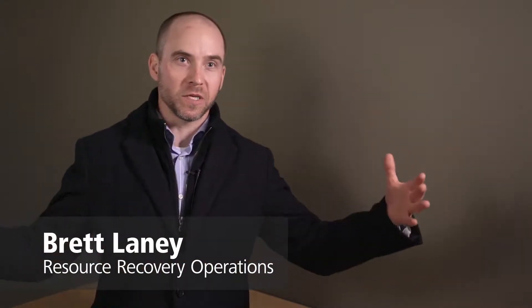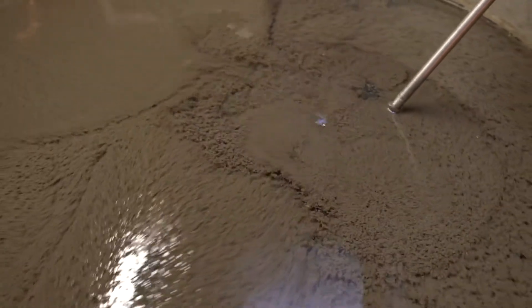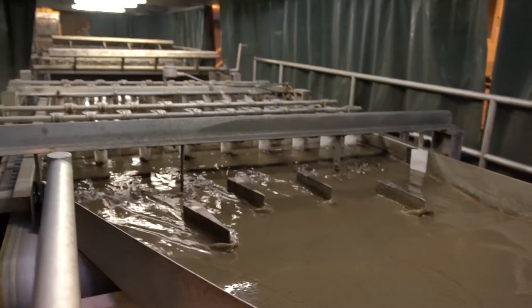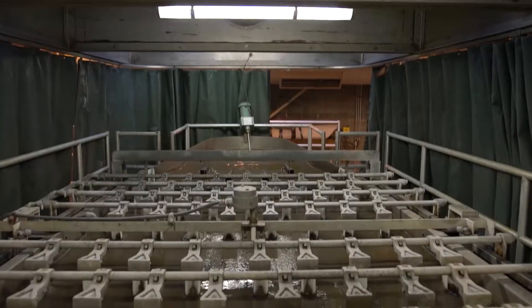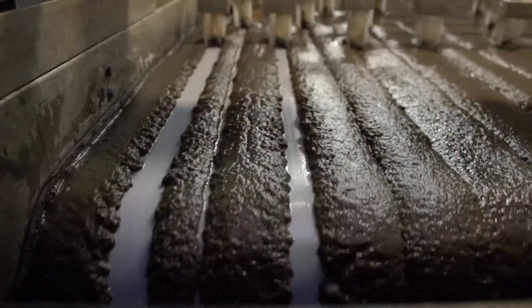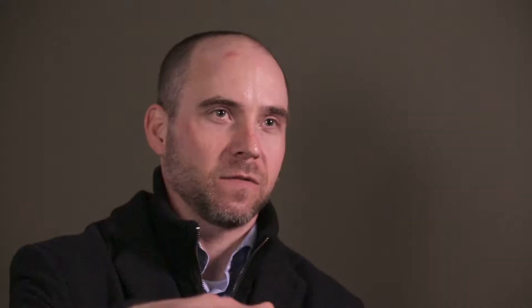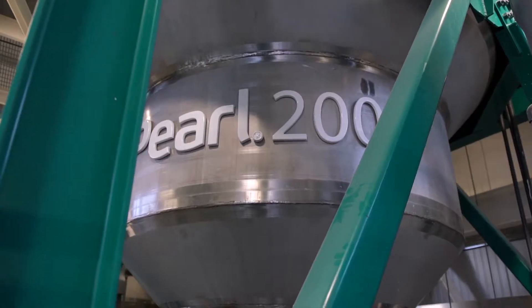This is not just adding chemicals to get rid of one pollutant — this is managing bacteria. We're constantly growing a population of microorganisms and they're constantly doing the work we need them to do to remove pollutants, one of them being phosphorus. We send those microorganisms over to a gravity belt, which keeps the solids on top while water runs through. That water is now rich in phosphorus and magnesium and can be put into Ostara's technology.